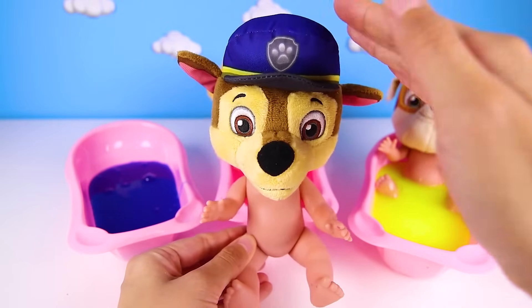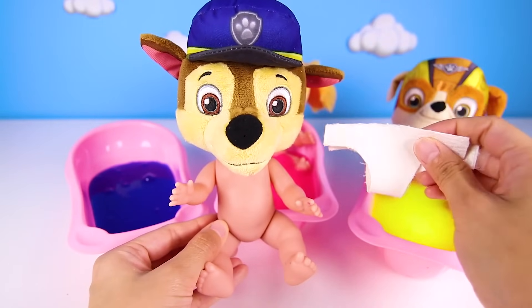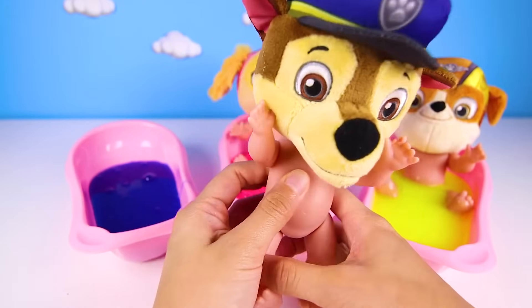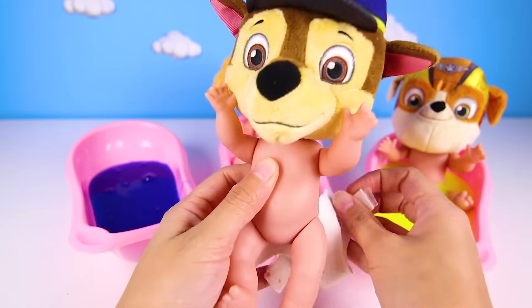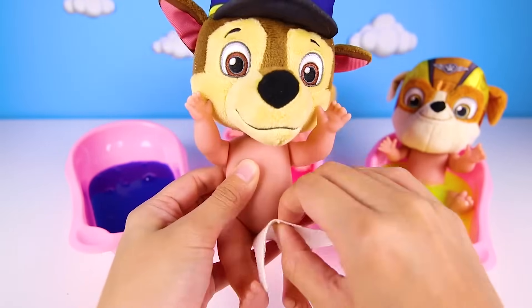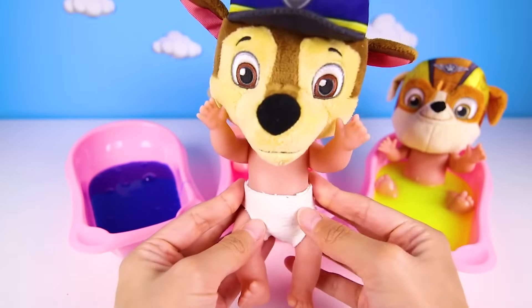OK, since Chase is nice and clean, it's time to put his diaper on. Baby Chase is almost potty trained, but he still needs to wear his diaper to bed. That's OK Chase. There, all done!